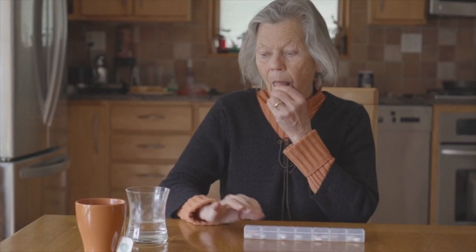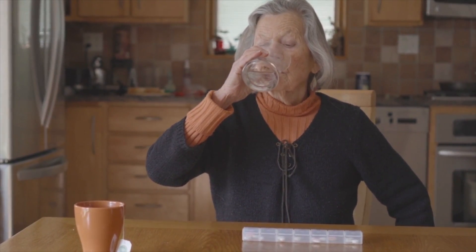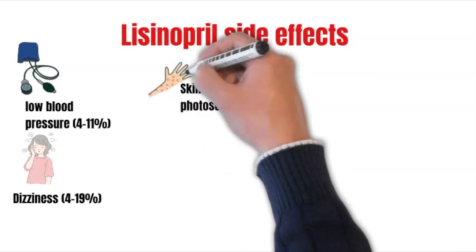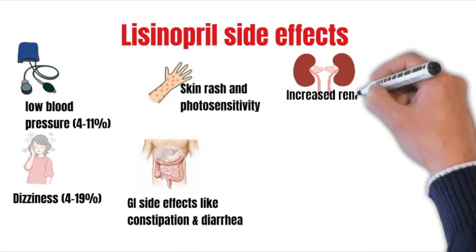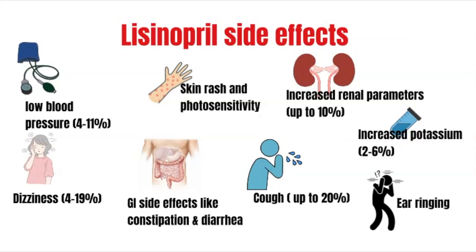The maximum dose of this medication is 40 milligrams daily. Take this medication by mouth with or without food as directed by your healthcare provider. It is also usually taken once daily. The most common side effects are low blood pressure, dizziness, skin rash and photosensitivity, GI side effects like constipation and diarrhea, increased renal parameters, cough, increased potassium, and ear ringing.